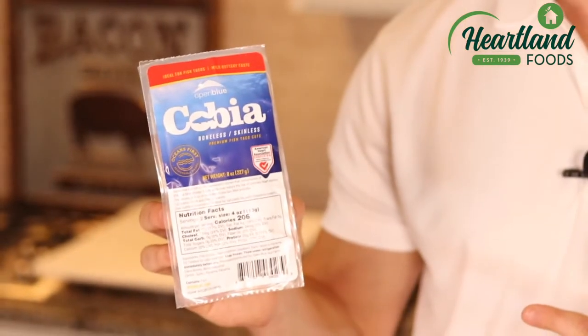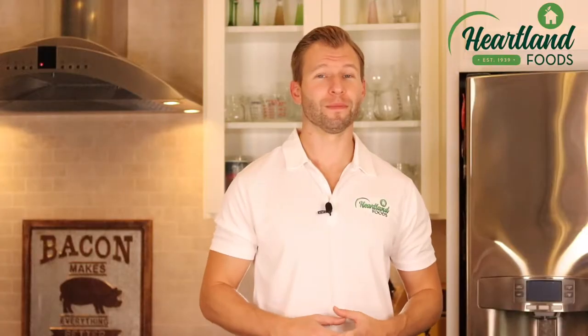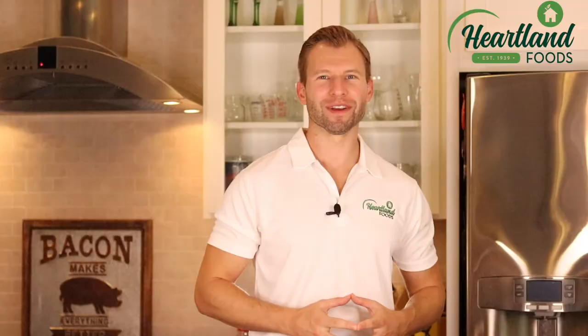From detailing the nutritional facts, health benefits, sourcing, humane animal handling aspects, and of course the impeccable quality and taste, we are proud to announce our new line of Cobia fish products.